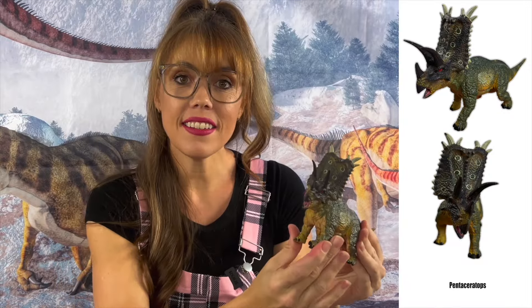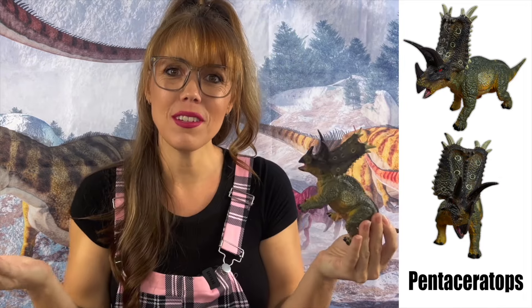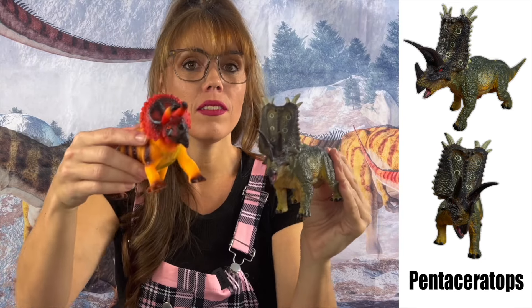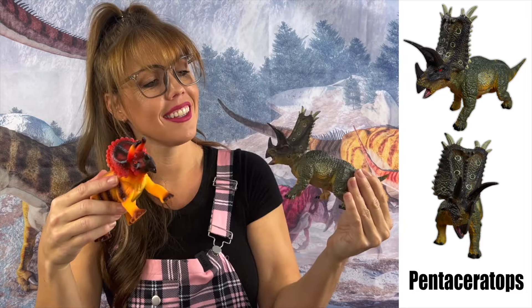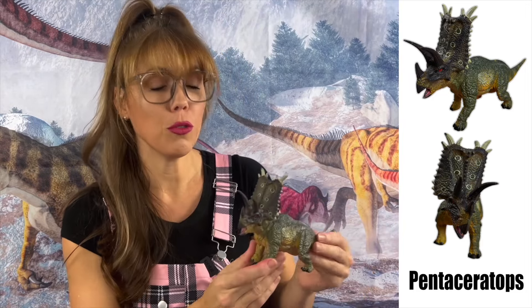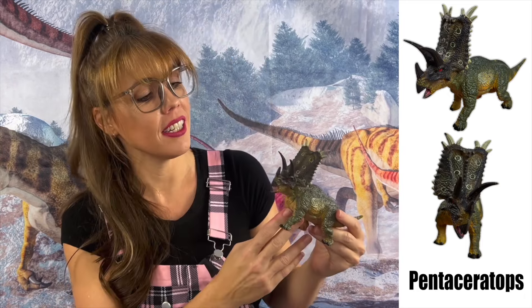This is a Pentaceratops! It kind of looks like a Triceratops — very similar, but different! The Pentaceratops was also from North America and lived in the Cretaceous period!